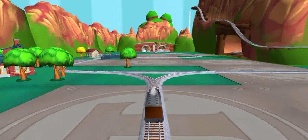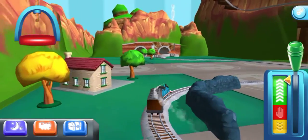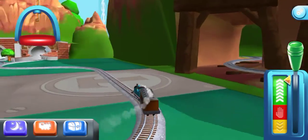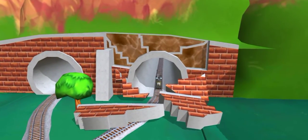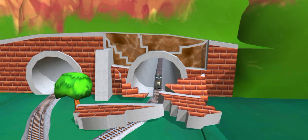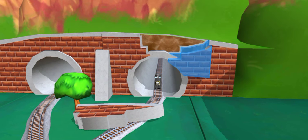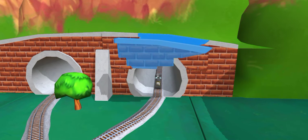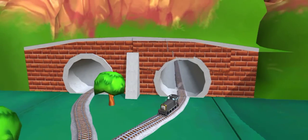Henry's tunnel is nearby. Can you help piece it all back together? Great! Fumbling fenders! Well done! That was great!